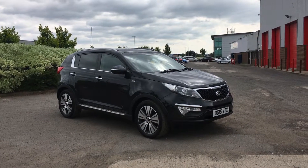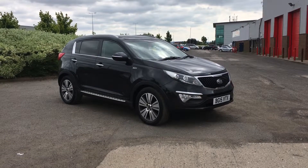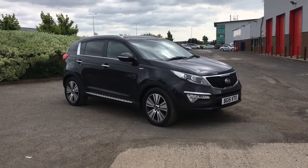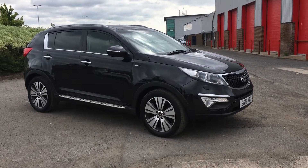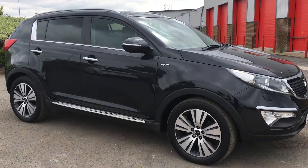Welcome to Jennings Motor Group. In this presentation we have an excellent value for money Kia Sportage. This is a KX3 with a 2 litre diesel engine, automatic transmission, with just under 42,000 miles on the clock.